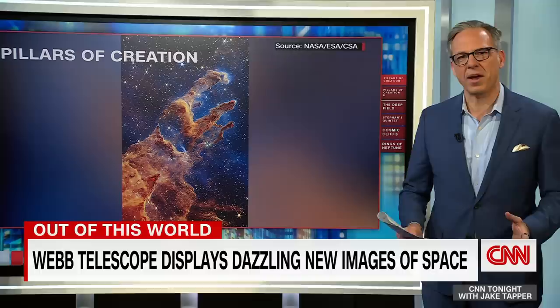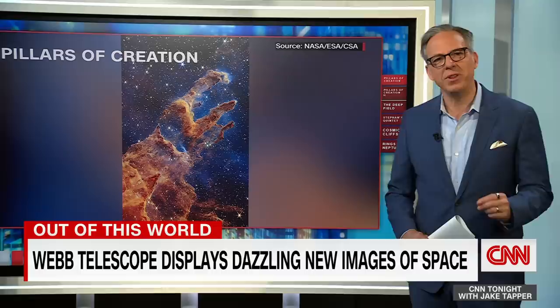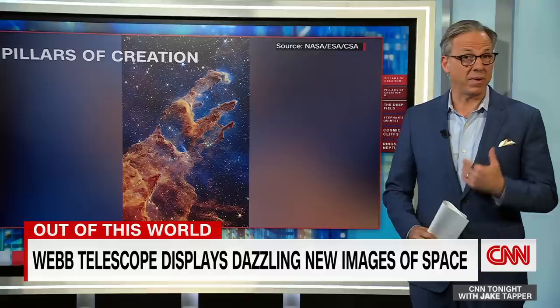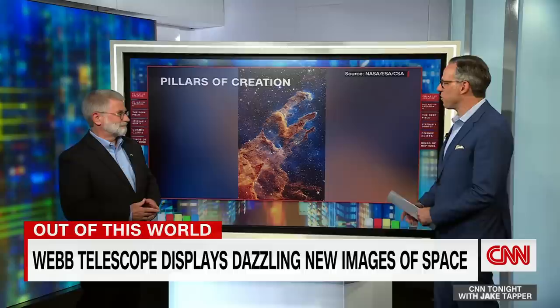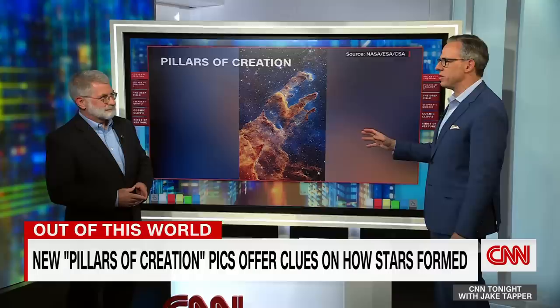One of the most stunning and, in a way, inexplicable stories of the week involves these incredible images captured by the James Webb Space Telescope. We're told these pictures show newly formed stars in a region called the Pillars of Creation. These images are stunning, but if you're anything like me, you have no idea what we're looking at here. So let's bring in Mike Menzel, NASA Mission Systems Engineer for the James Webb Telescope, to tell us what this is.